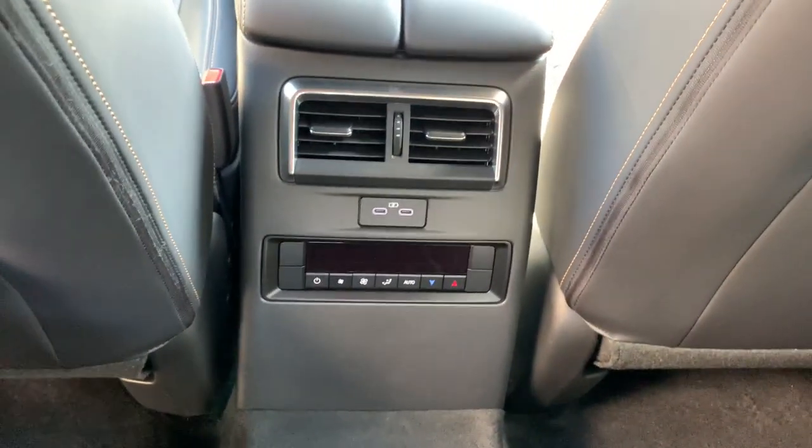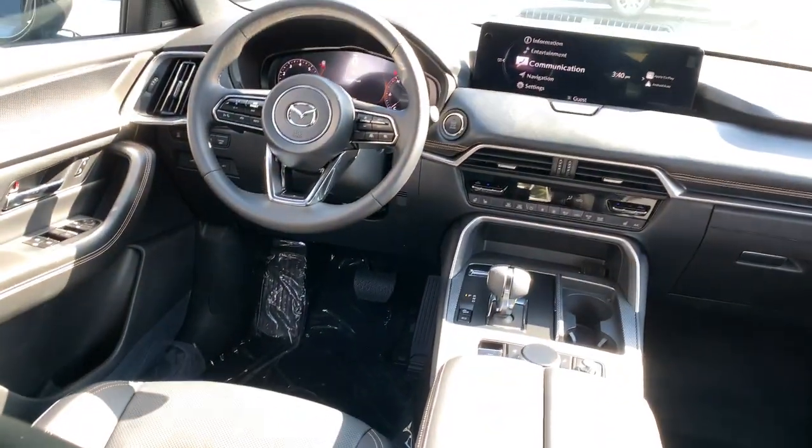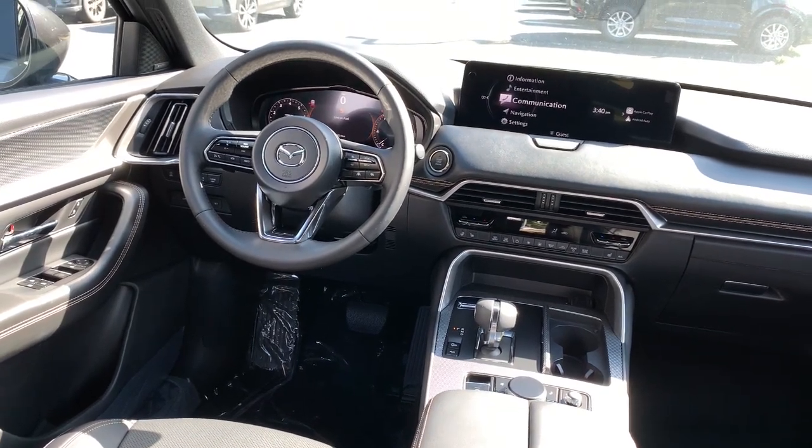These are just some of the great options this vehicle comes with: heated steering wheel, head-up display, panoramic roof, keyless entry, navigation system, moonroof, satellite radio, power passenger seat, heated mirrors, and power liftgate.